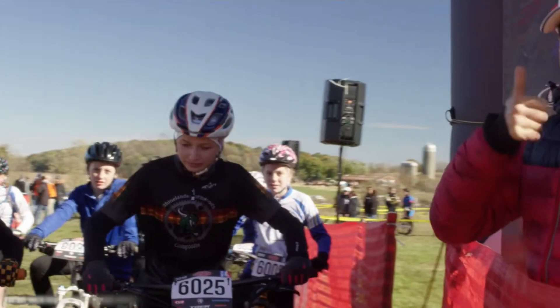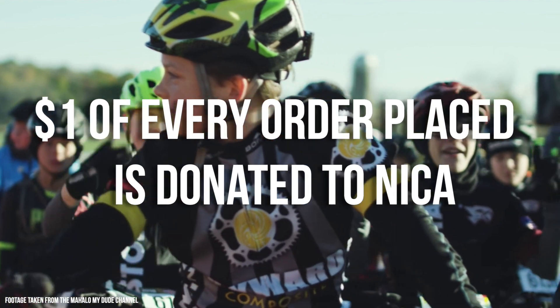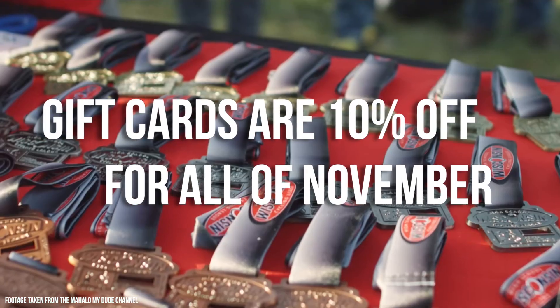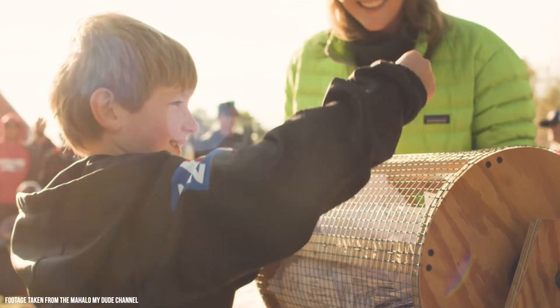They support mountain biking in high schools and middle schools, making it an accredited sport throughout the whole country. They've already got 25,000 kids on bikes and $1 per order you place on Worldwide Cyclery goes directly to NICA, and we are on track to donate over $10,000 for this month. Plus, gift cards are 10% off, so if something's not in stock and you want to help support the cause, or just go directly to NICA and donate and tell your friends about NICA because it's an awesome organization.